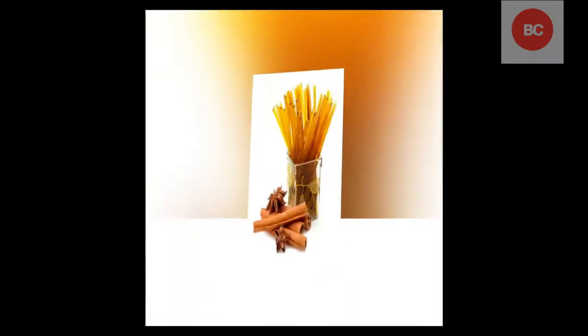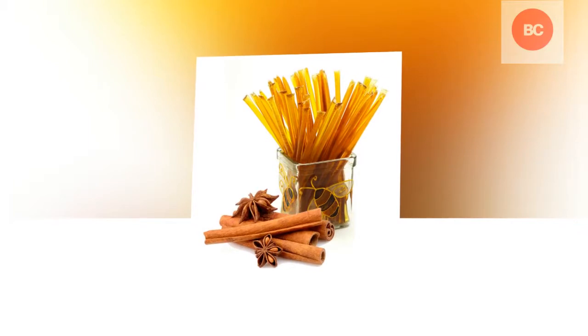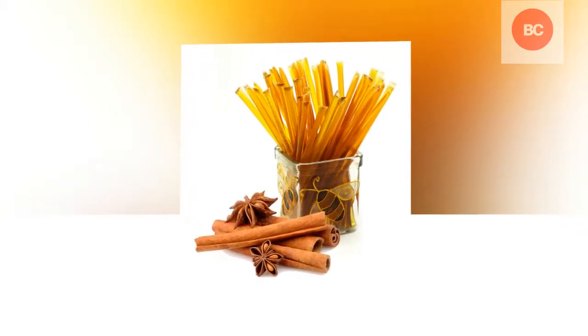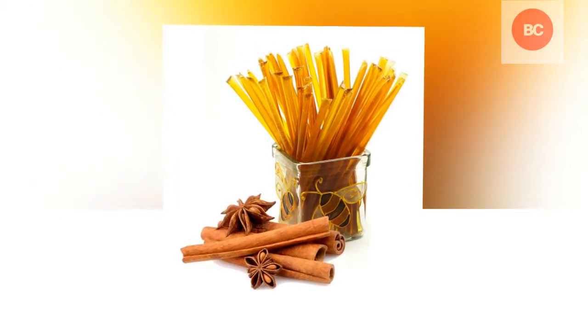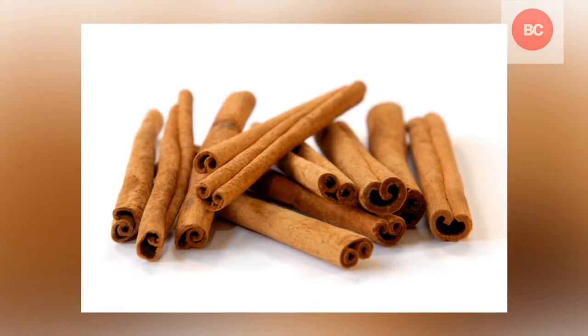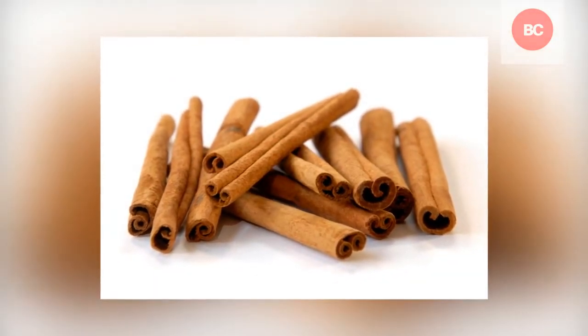For more than 20 years, health experts have been thinking about the power of two of the oldest cooking ingredients. It turns out that not only do cinnamon and honey taste great together, mixing the two of them together is also a medicinal wonder. Cinnamon has been used by Chinese and Ayurvedic folk medicine for over 2,000 years, and honey also has a rich history.